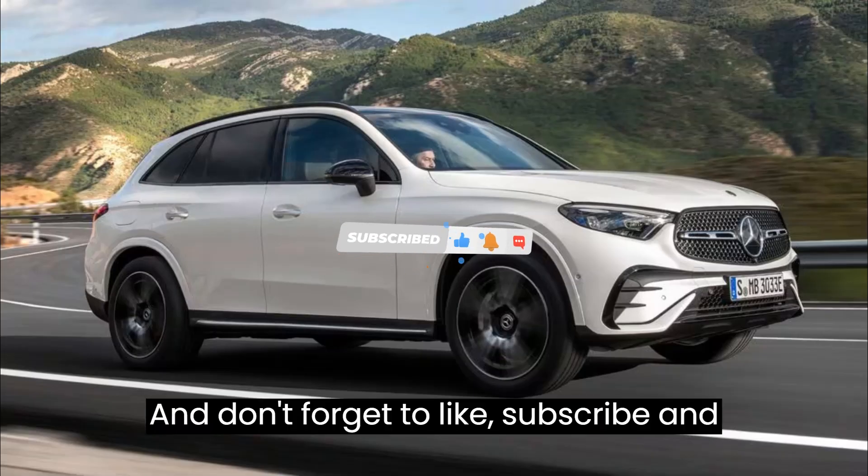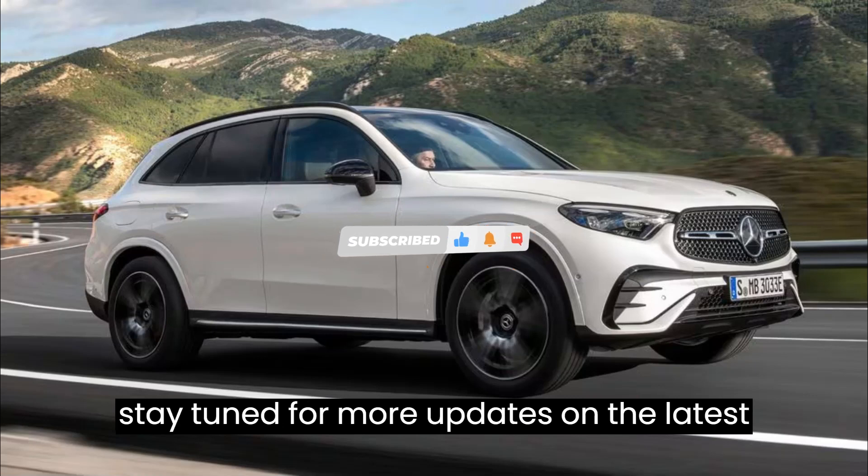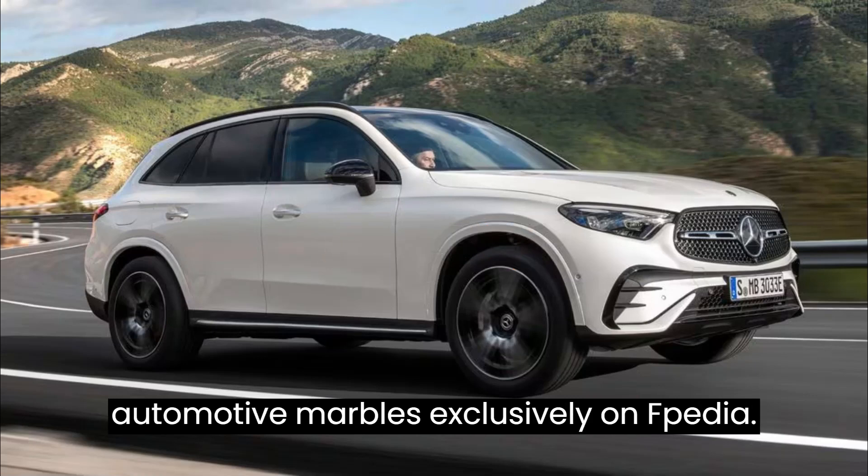Don't forget to like, subscribe, and stay tuned for more updates on the latest automotive marvels, exclusively on Evpedia.